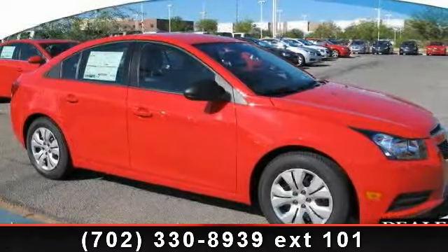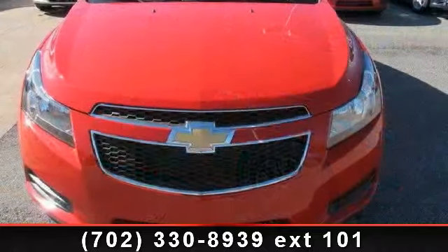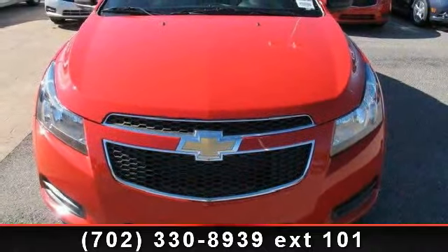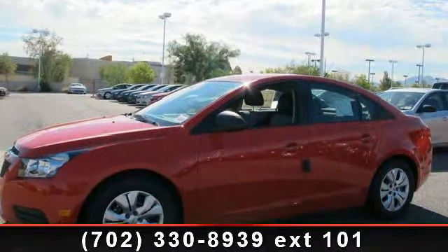Presenting the 2014 Chevrolet Cruze LS. This may be the set of wheels you've been looking for. This vehicle comes with a reliable 4-cylinder engine connected to a smooth shifting automatic transmission.